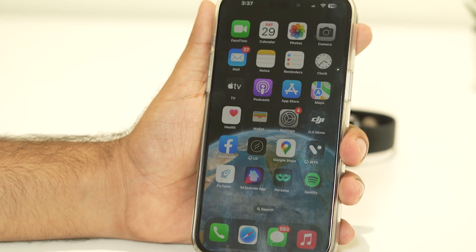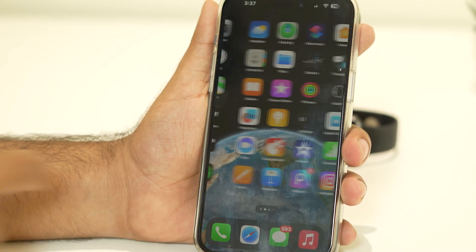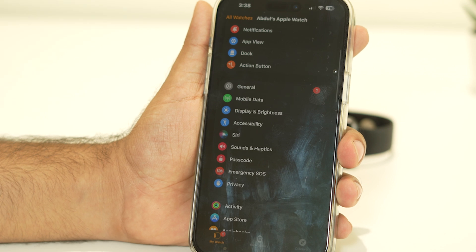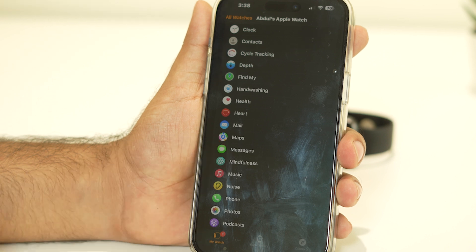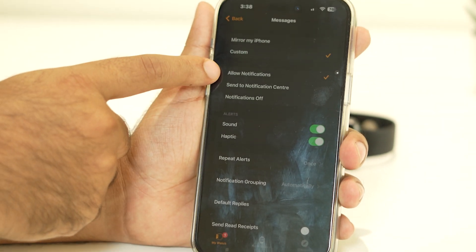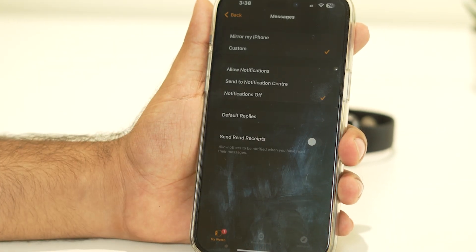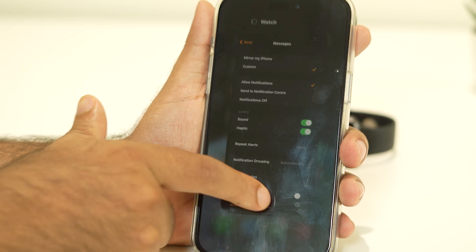After trying all these things, the issue should most probably be fixed. But if it's not, we have two more steps. If your Apple Watch Ultra has the WhatsApp app, navigate to the WhatsApp app settings and tap on Custom. Make sure it is set to Allow Notifications in the WhatsApp app — if you set this to No Notifications, you will be having the trouble. So change this to Allow Notifications for the WhatsApp app on your iPhone.